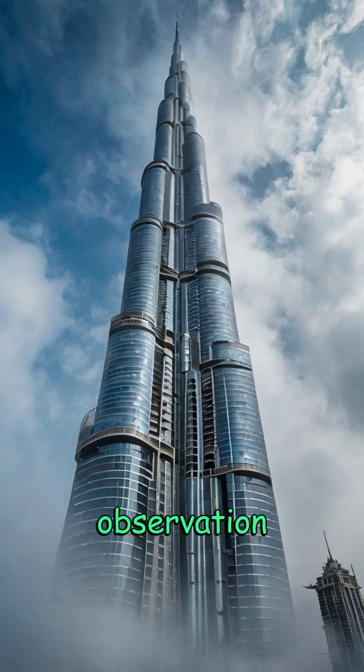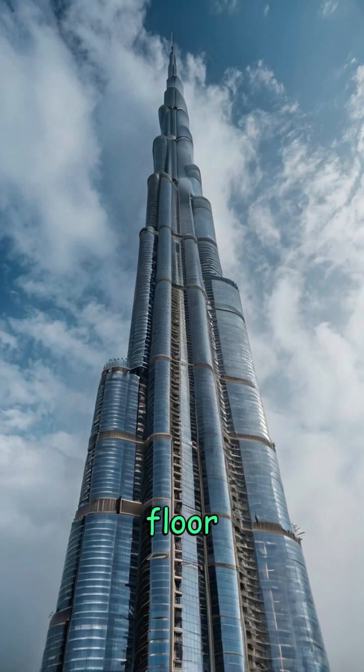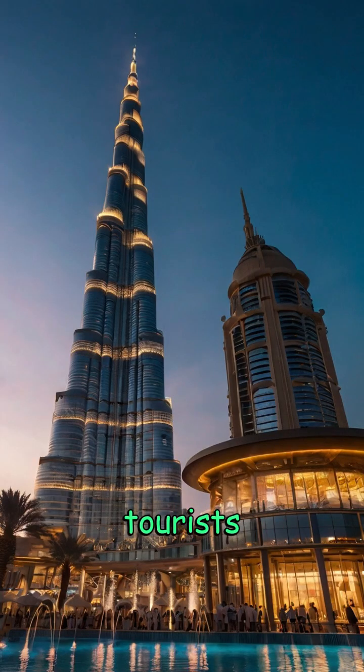The At the Top observation deck on the 148th floor is one of the highest in the world, attracting millions of tourists each year.